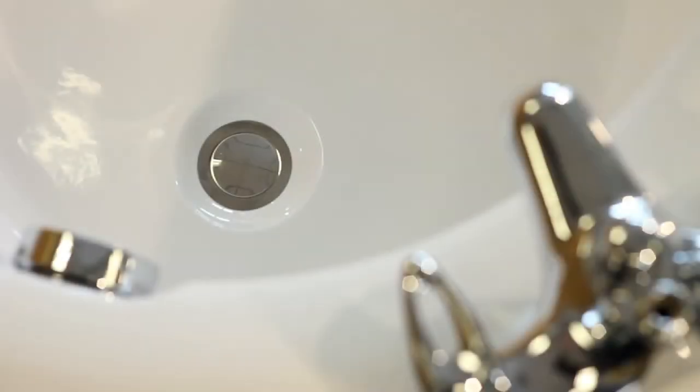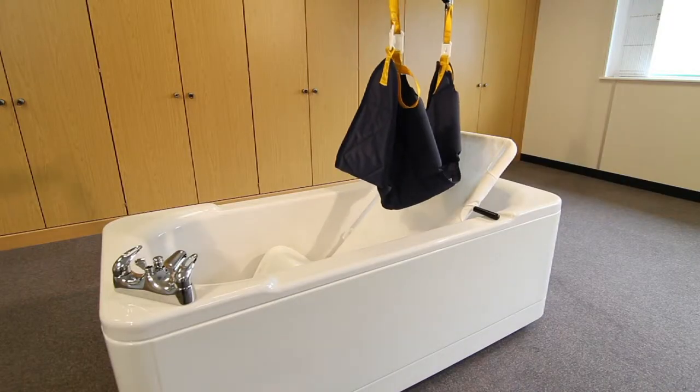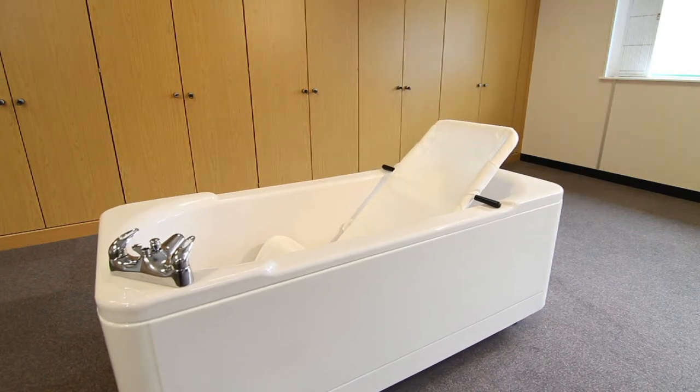This combines the look of a regular bath with the functionality of a specialist unit, because it looks like an ordinary luxury bath. The Ares holds no issues of unfamiliarity for users.